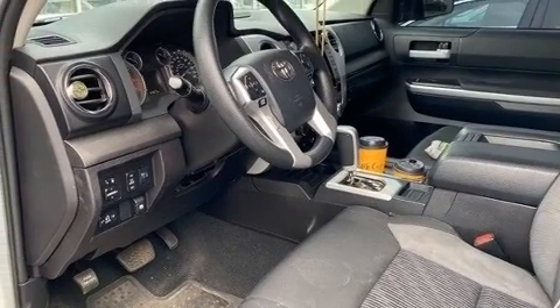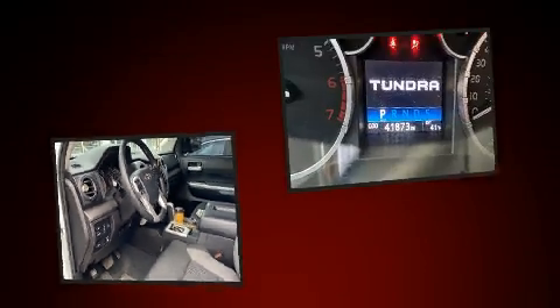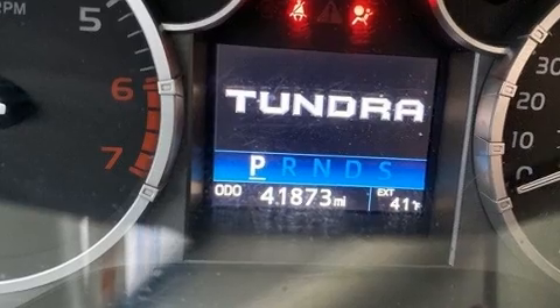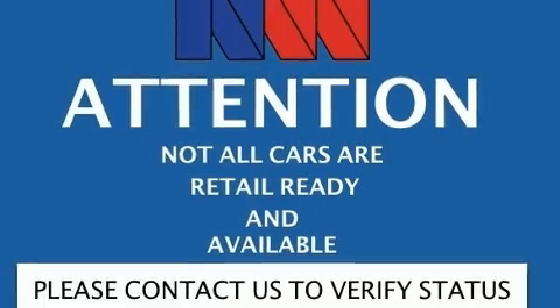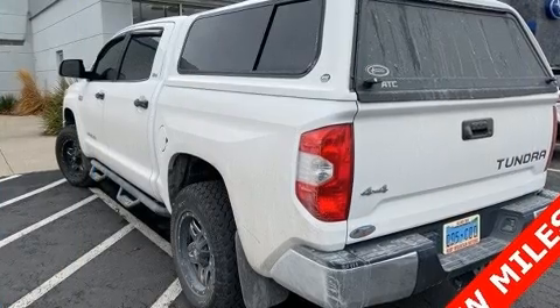All of the premium features expected of a Toyota are offered, including front and rear reading lights, a tachometer, front fog lights, skid plates, remote keyless entry, and one-touch window functionality.